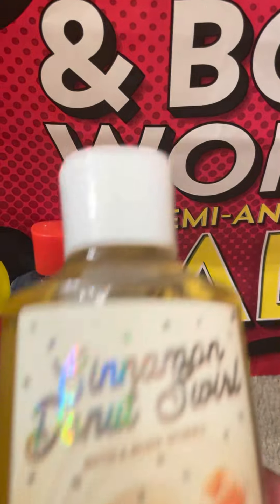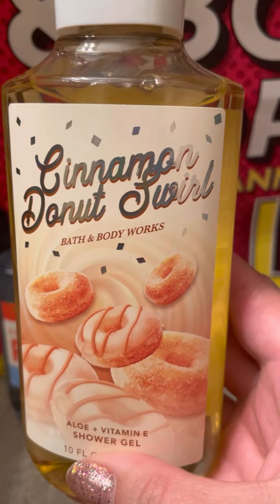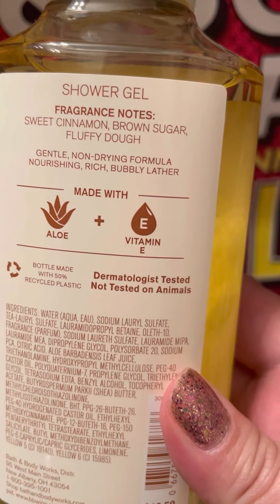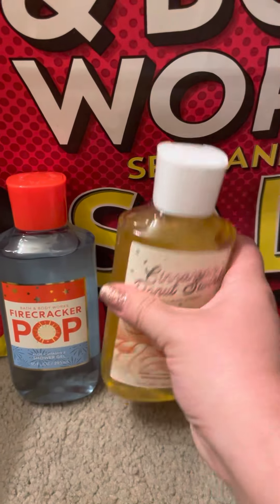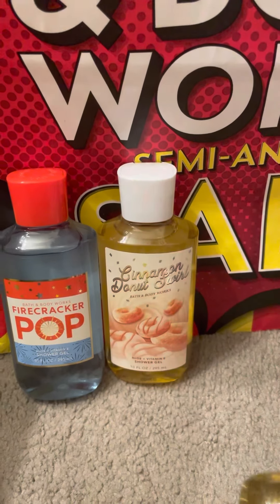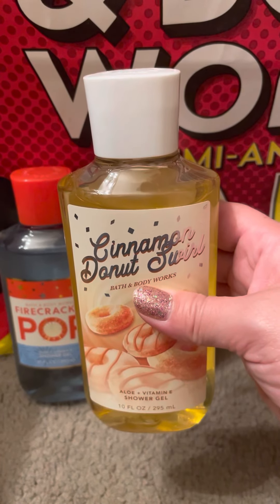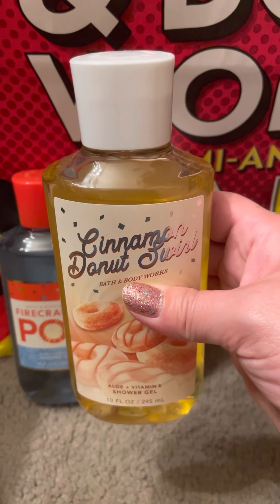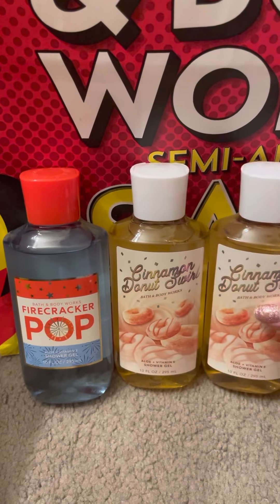Then we got the Cinnamon Donut Swirl Shower Gel, and this is sweet cinnamon brown sugar and fluffy dough. My mom wanted one and I wanted one too, so mine's right here. I have used a lotion in this scent and I'm not sure about it. I don't know if I'm gonna like it, but hopefully I will.